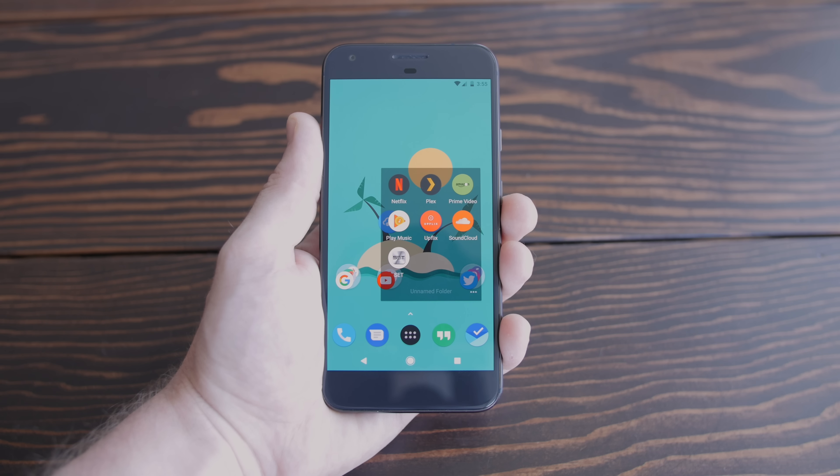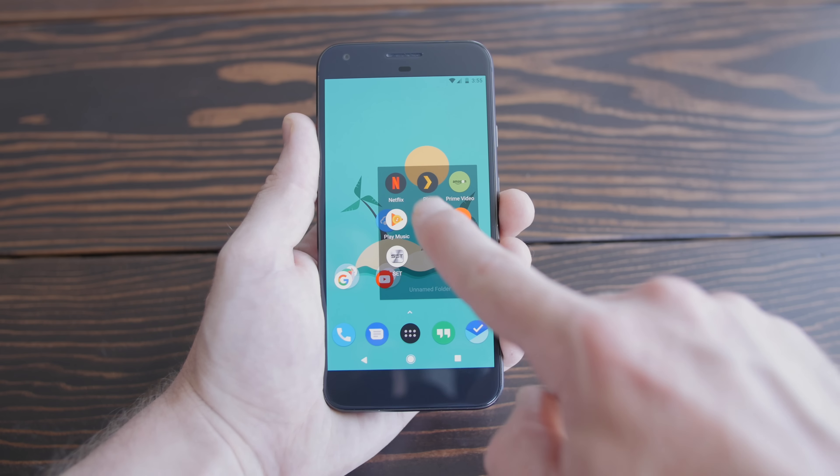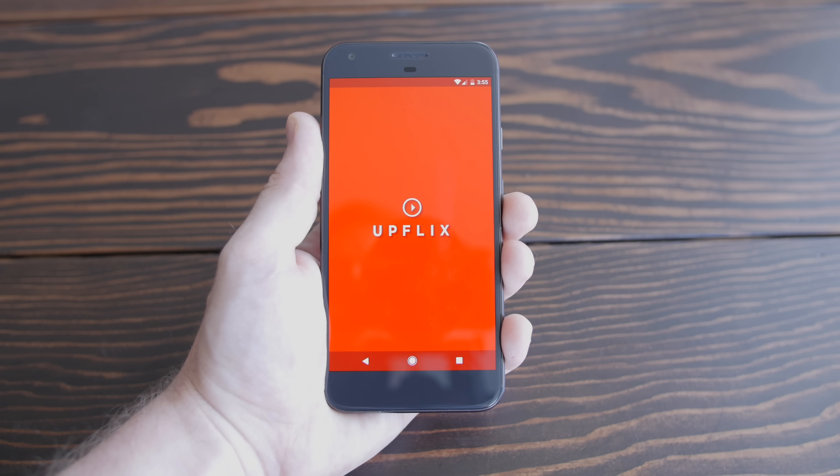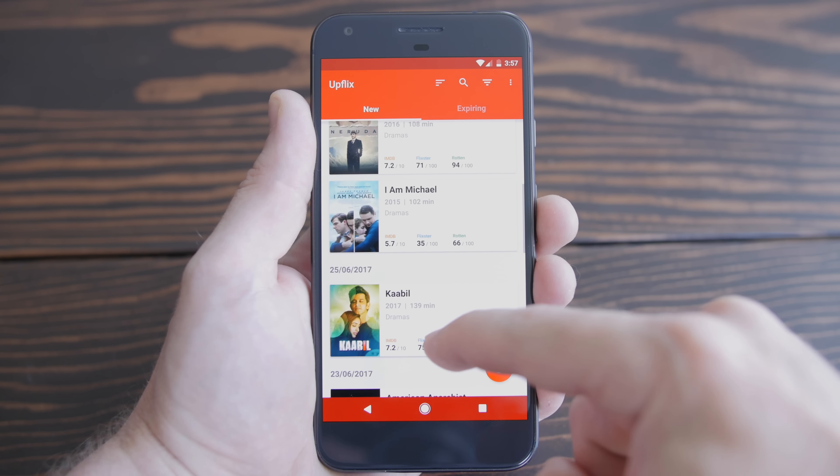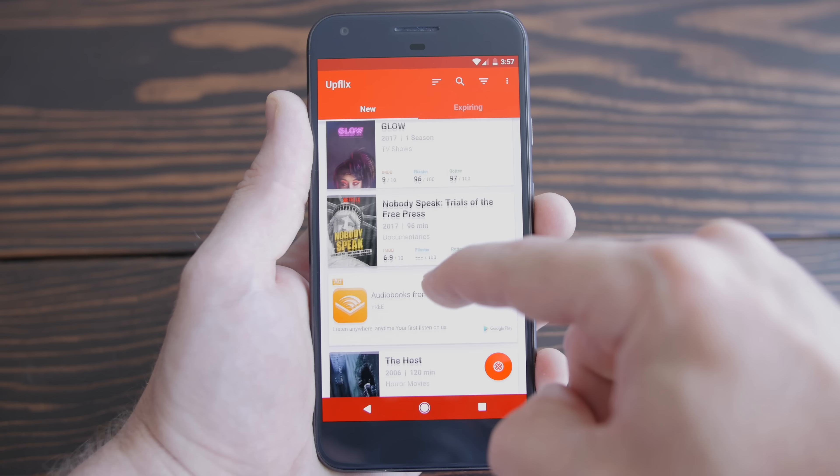Moving on, I only use the Amazon Video app for browsing, because browsing on my smart TV Amazon app is super slow. And then there's Upflix — if you love Netflix, you'll love Upflix. It keeps a running list of every show or movie that Netflix has added to your region's Netflix library filtered by date. It's really useful and it's free. For music, I'm currently using Google Play Music, because it stores my entire music collection, and SoundCloud for discovering new music from artists I've never heard of before.